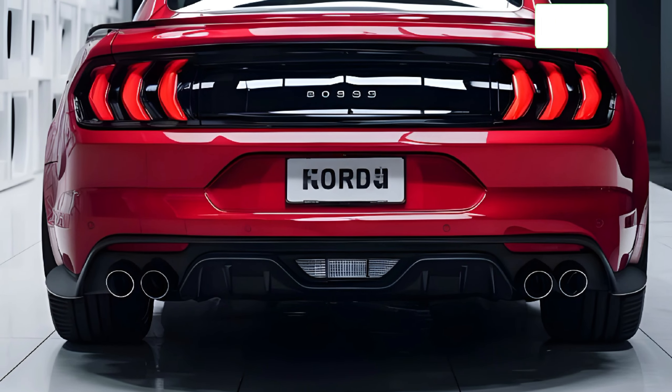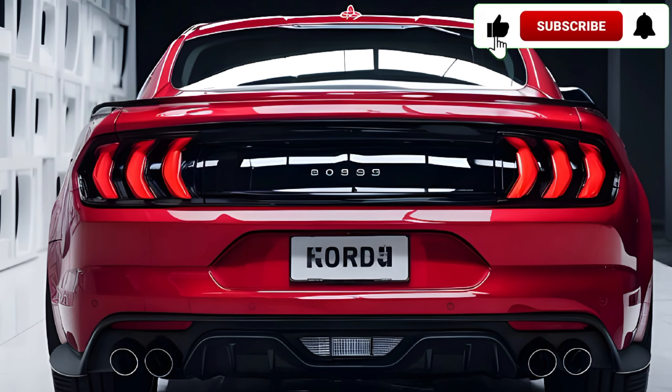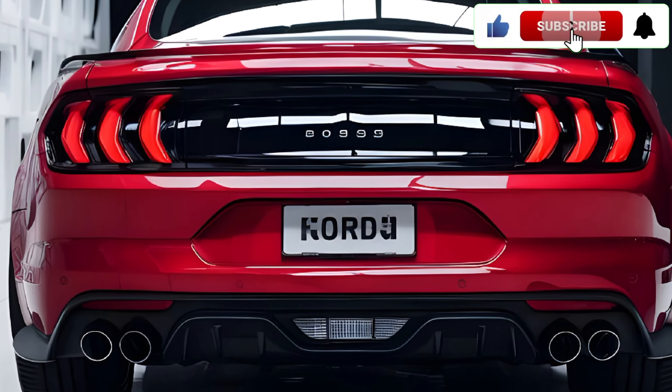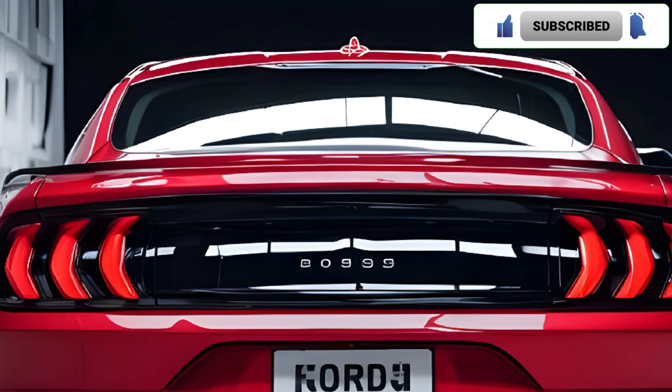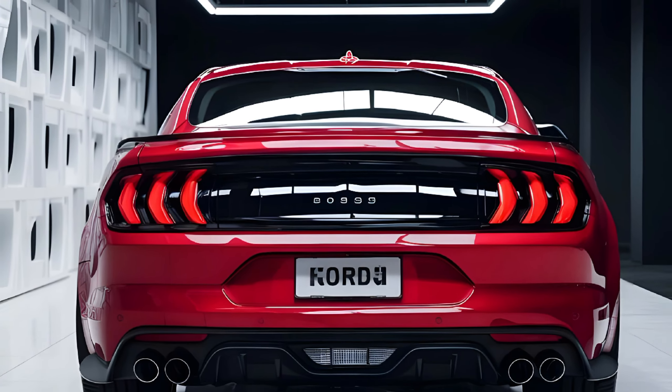For those who crave power, performance, and heritage, this is the ultimate modern muscle car. Thanks for watching — don't forget to like, subscribe, and hit that bell for more in-depth car reviews. See you next time.